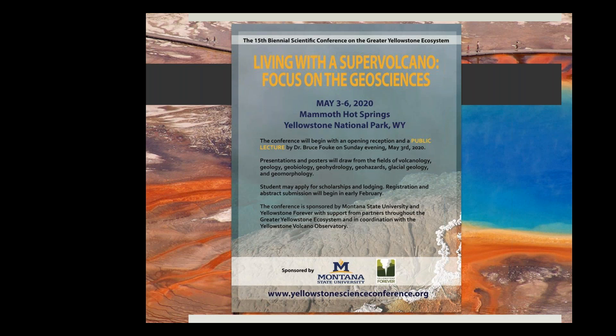This upcoming May, we are co-hosting along with the Park the Biennial Science Conference — the 15th annual on the Greater Yellowstone Ecosystem. It will be held May 4th through 6th at the Mammoth Hotel, with an opening reception and lecture on Sunday, May 3rd. The theme focuses on geosciences, drawing from volcanology, geology, geobiology, geohydrology, and geohazards. Registration and call for abstracts will open in February and should be going out in email today.